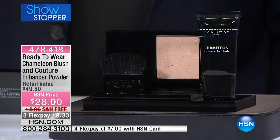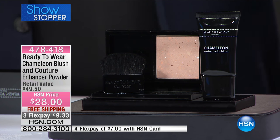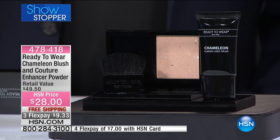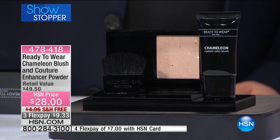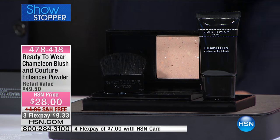You're not only getting the couture powder — you are also getting the ready-to-wear top-selling chameleon blush, which is the perfect way to give yourself this lit-from-within, gorgeous kind of flushed look of color that adapts to your own skin. It's a magic trick — we'll show you.